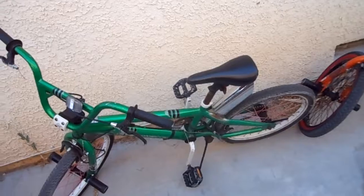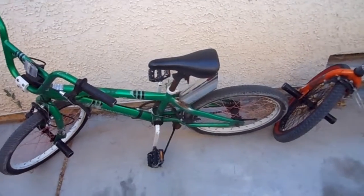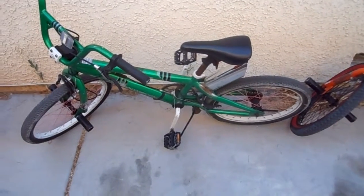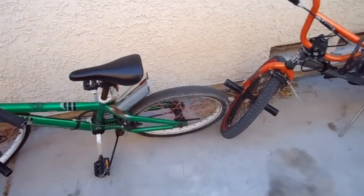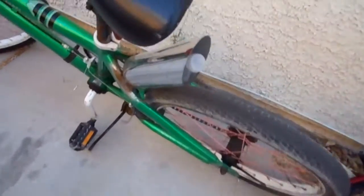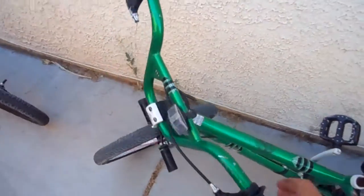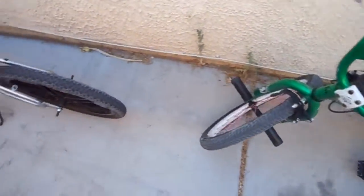Next we have the newest addition to our fleet — this is a Mongoose Rebel. Not sure how old it is, I think it's from the mid 2000s. It's a really nice BMX style bike, very low geared so you're not going anywhere too fast, but it goes uphill very well. Those are not the stock wheels, just some generic ones I had. It has this cool exhaust tip welded to the frame — I think it's supposed to be a cup holder — and as you can see there's a water bottle in there right now.